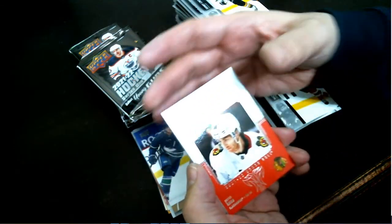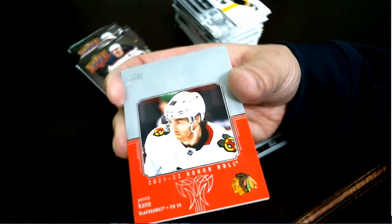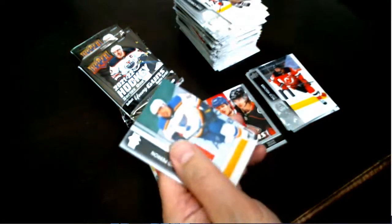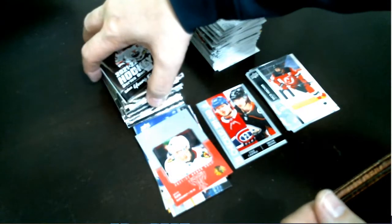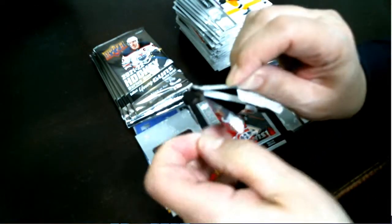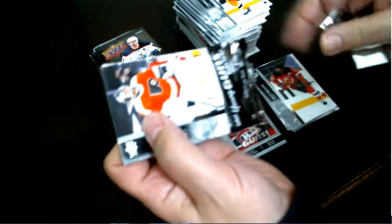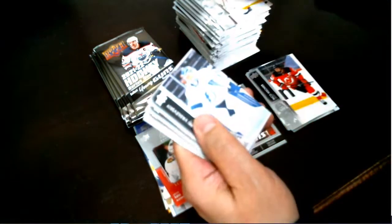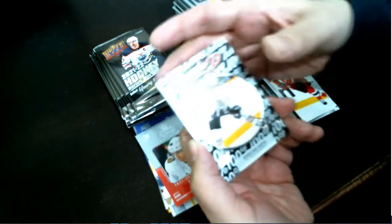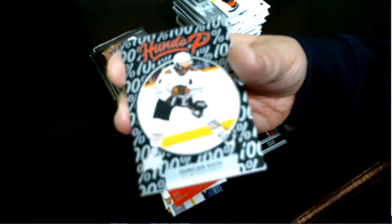Superstar Honor Roll — Patrick Kane for your Chicago Blackhawks. And a Hundo P — Duncan Keith for your Chicago Blackhawks.